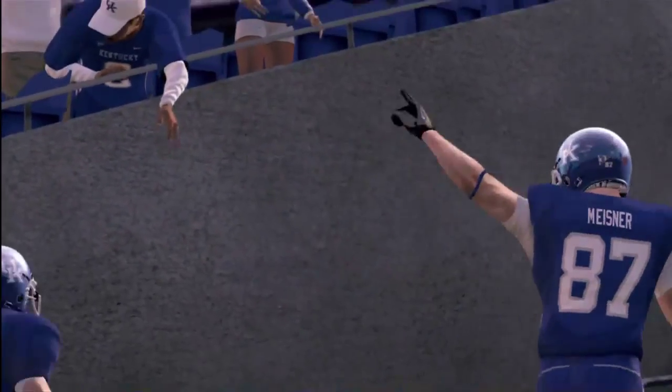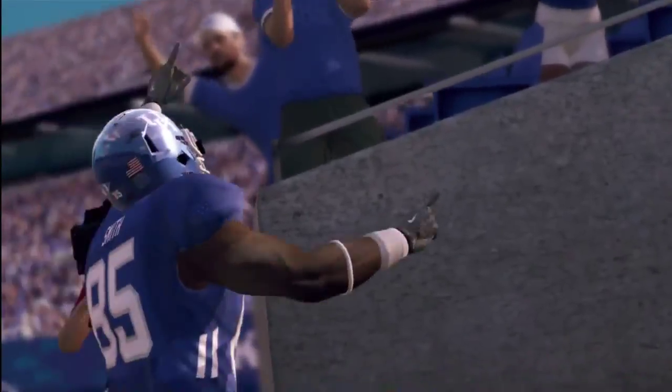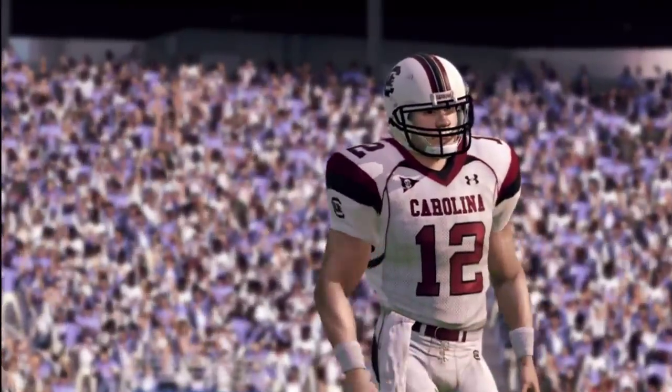For Kentucky, they continue their dominance on the gridiron with a 9-0 record. For South Carolina, they'll drop to 7-3 on the year.